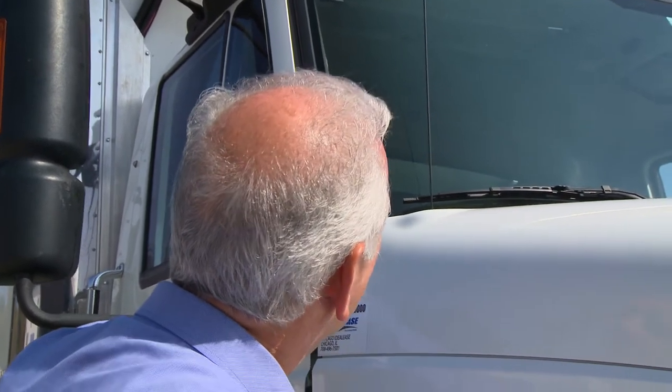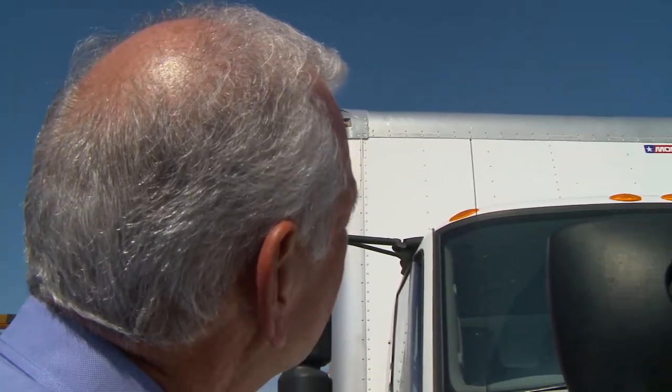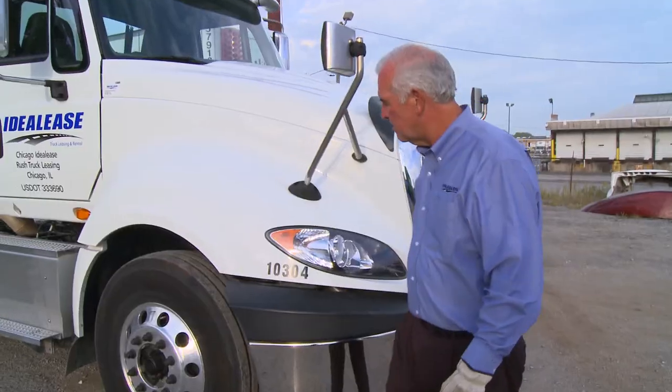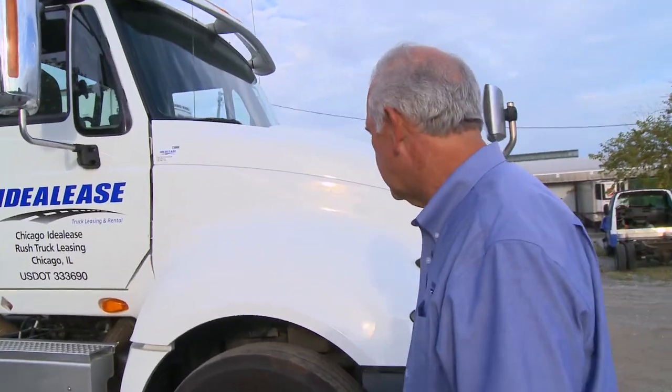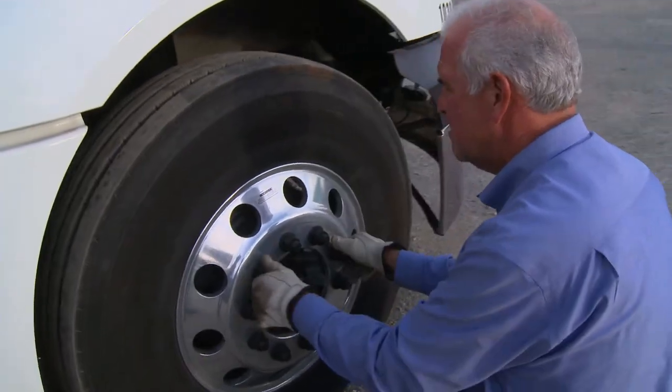As we move to the front of the truck, make sure all the lights are operating as they sequence through high beam, low beam, turn signals, and clearance lights. Check the windshield glass for cracks or damage. Take a look at the top of the front of the body for overhead damage. Now move around to the right front steer axle tire area and complete the same inspection we completed on the left side.